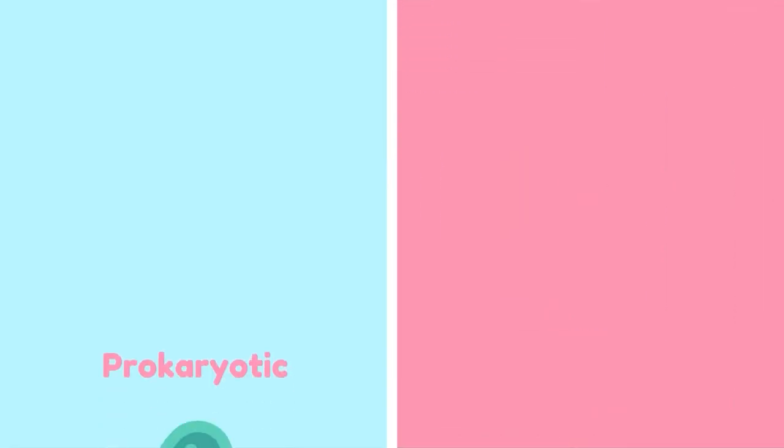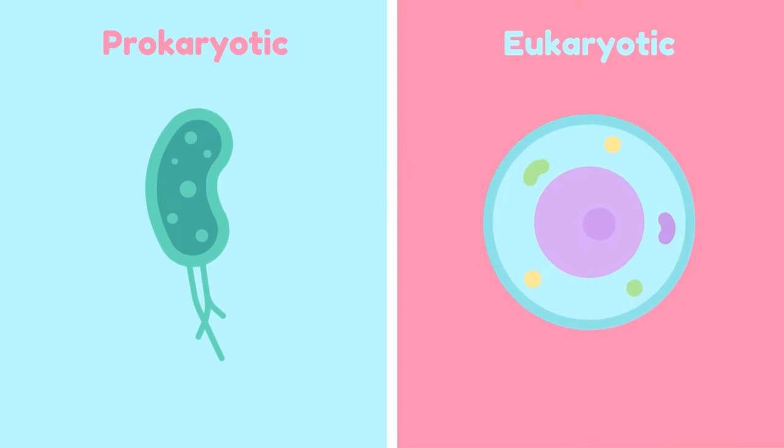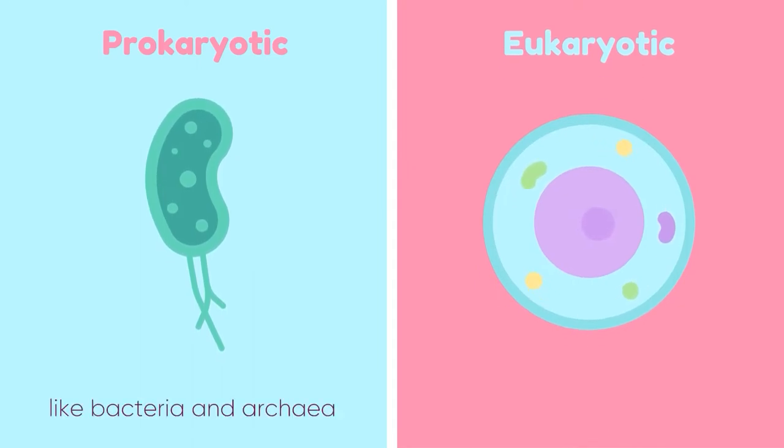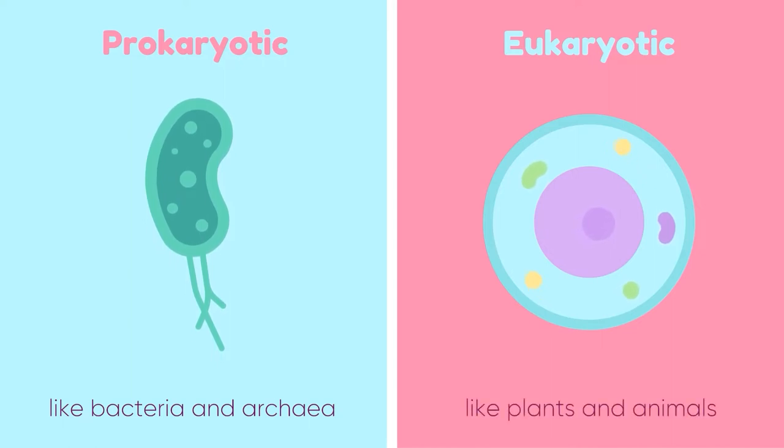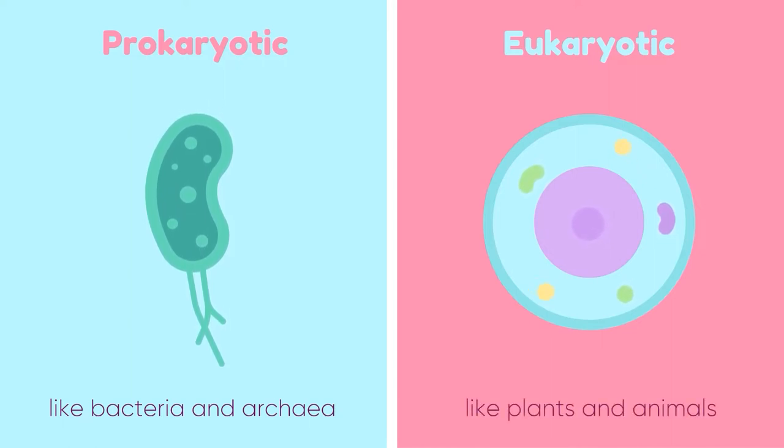Cells are either prokaryotic or eukaryotic. Prokaryotic cells are unicellular — they don't have a nucleus. Eukaryotic cells are much more complex; these cells make up multicellular organisms.